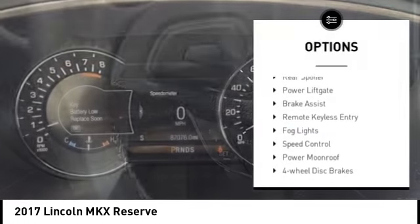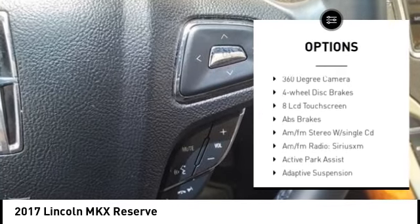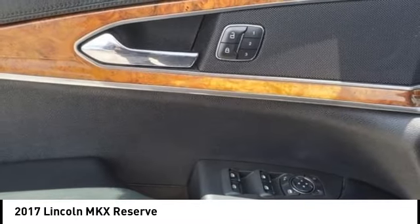Alloy wheels, rear spoiler, power lift gate, brake assist, remote keyless entry, fog lights, speed control, power moonroof, four-wheel disc brakes, electronic stability control.